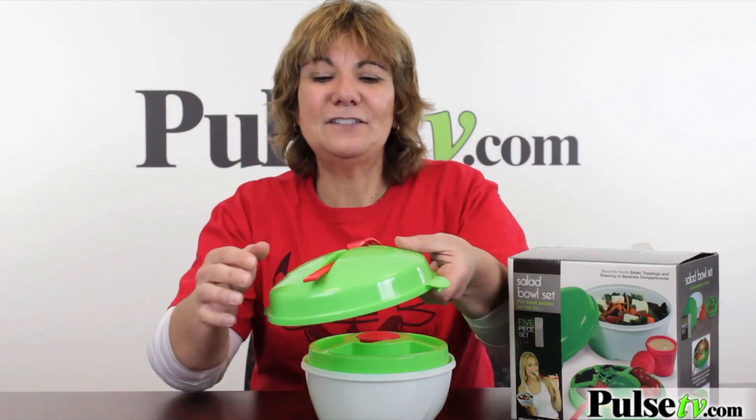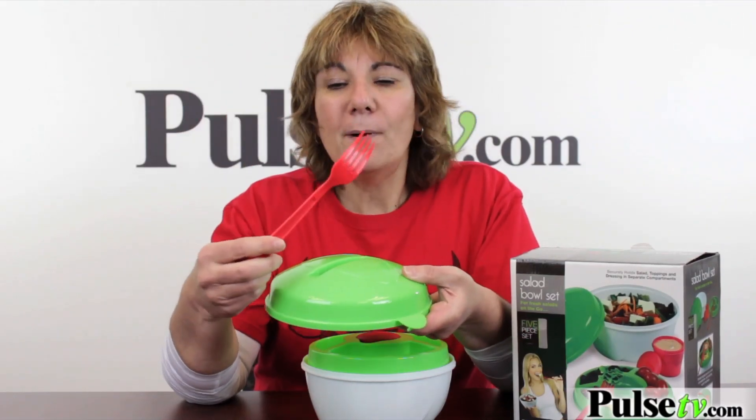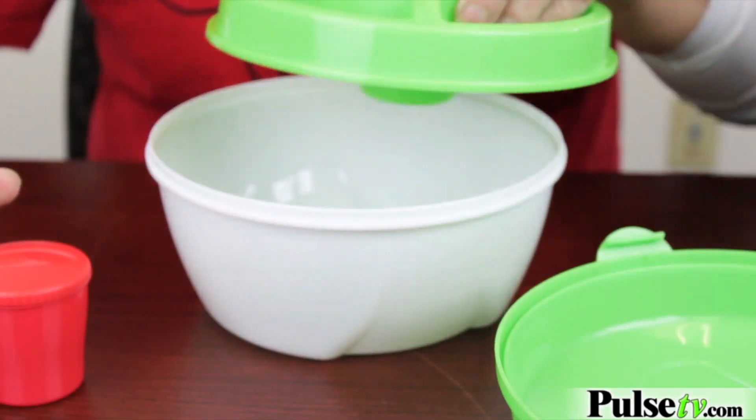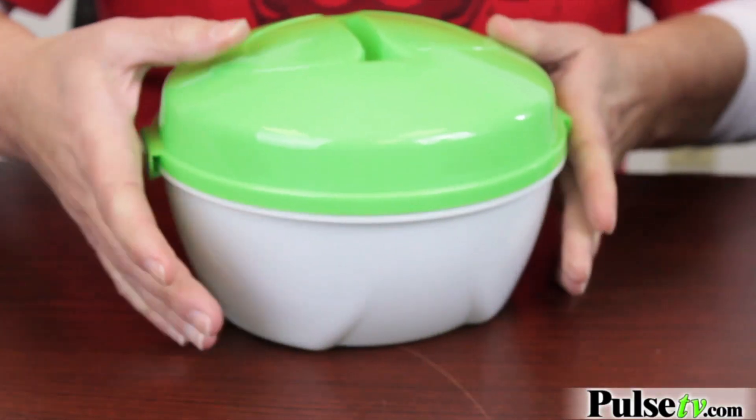If I had to mention one negative, it's the fork. The fork is just a standard plastic fork, nothing great. But you can always use your own fork as long as it fits in here — it just snaps right on top. You put everything together, snap it closed, and you're ready to take it.